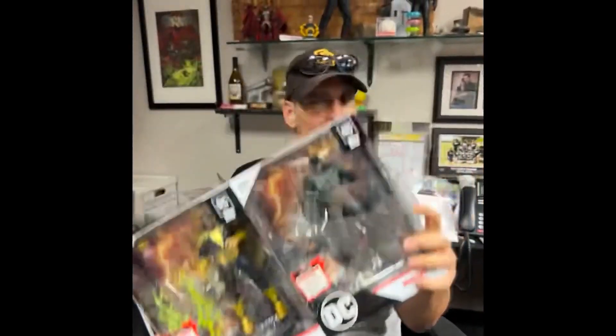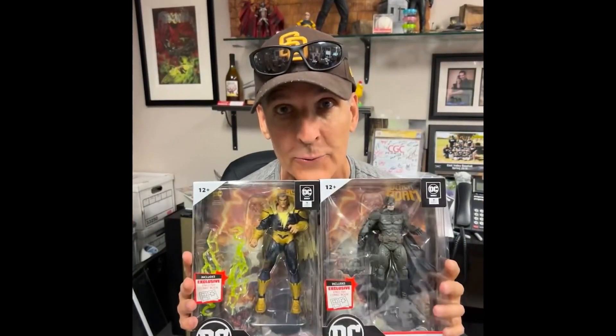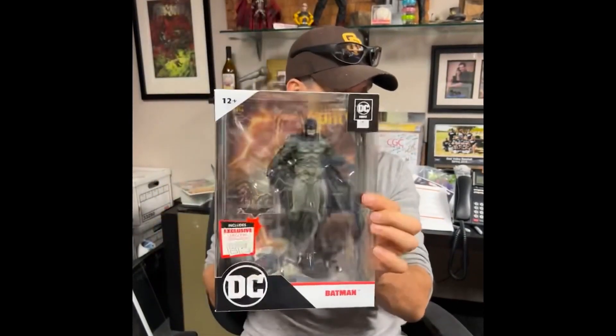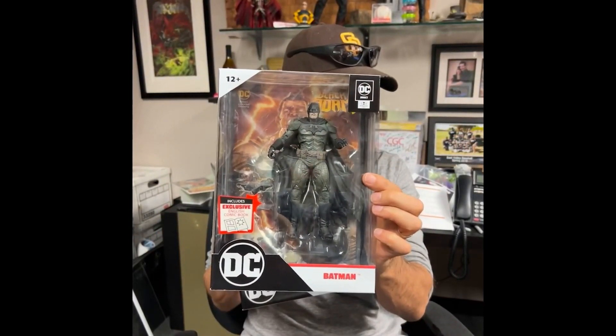You can get a seven inch figure and an exclusive comic book — like going to a convention and getting one of the exclusive comics. Now you can get them at your local toy store or department store.